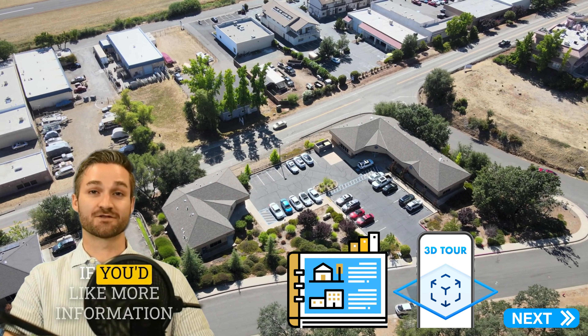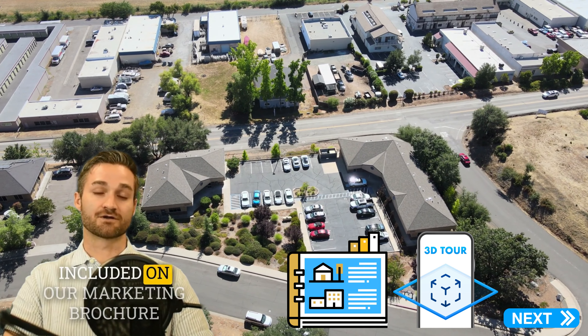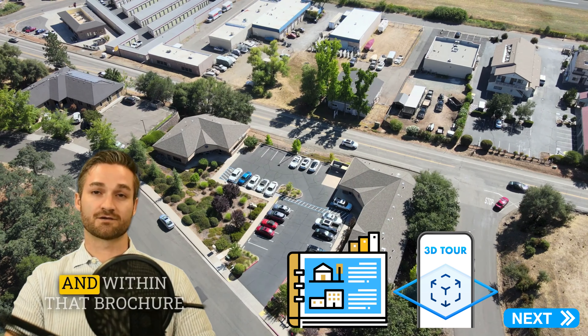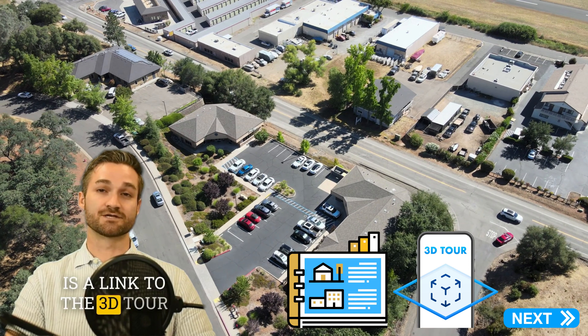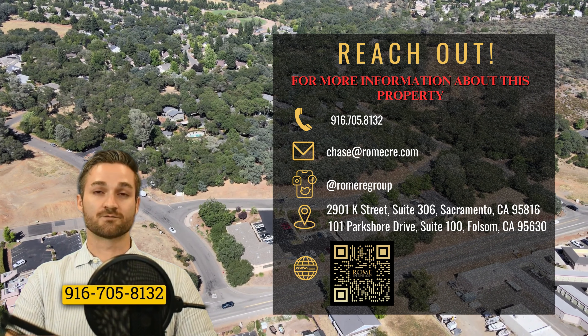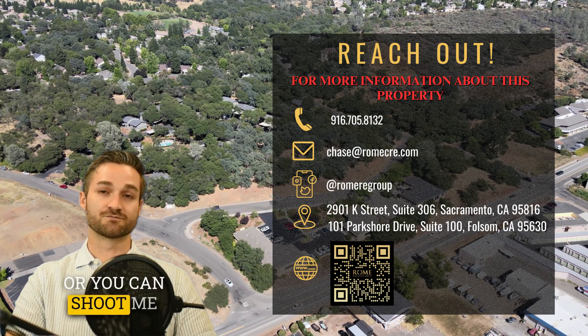Please feel free to reach out if you'd like more information on this opportunity. We've got a lot of information in our marketing brochure — there's a link below that will take you to it, and within the brochure is a link to the 3D tour. Feel free to give me a call at 916-705-8132 if you have any questions, or you can shoot me an email as well.